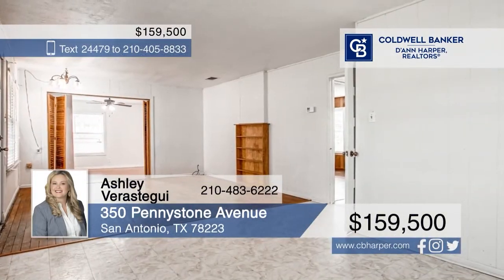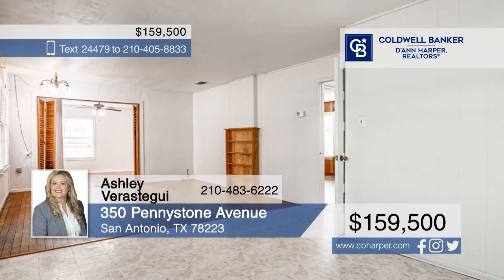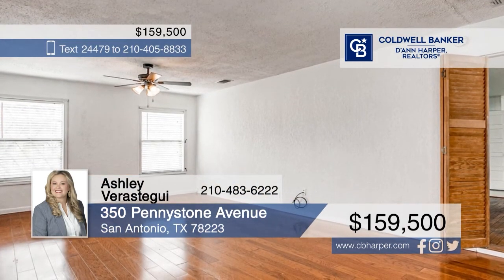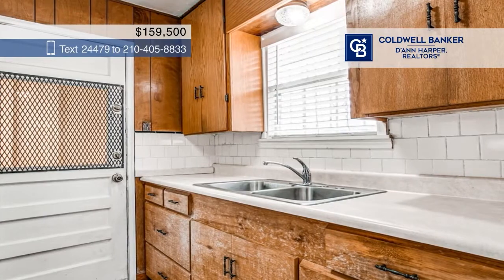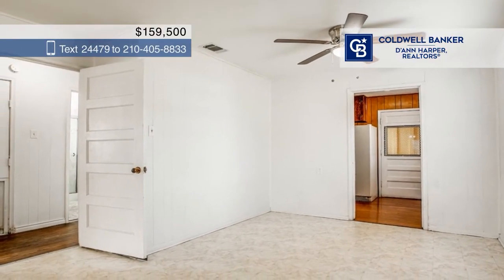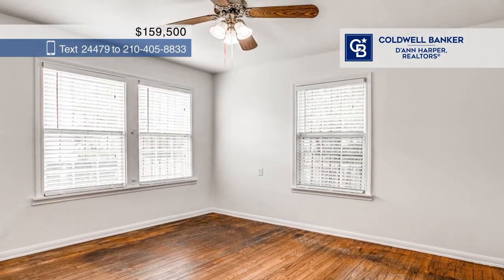Located on a corner lot, this charming one-story home has been under the meticulous care of the same owners since 1971. This home boasts three bedrooms, one bath, hardwood floors, and a three-car carport. Upon entering the home, buyers will be greeted by a cozy living area and flex space for additional living room space or even formal dining.